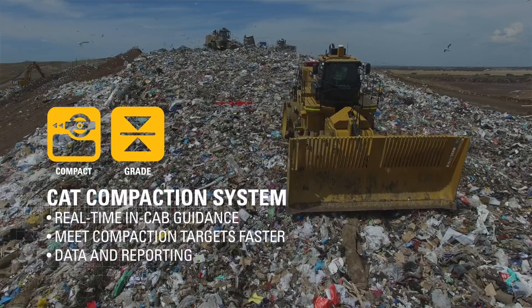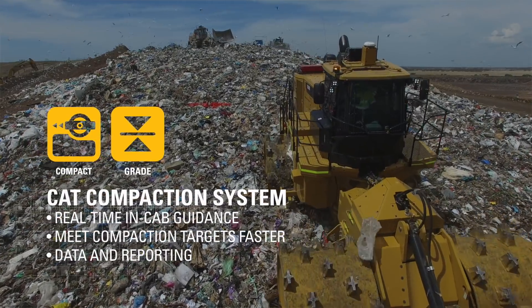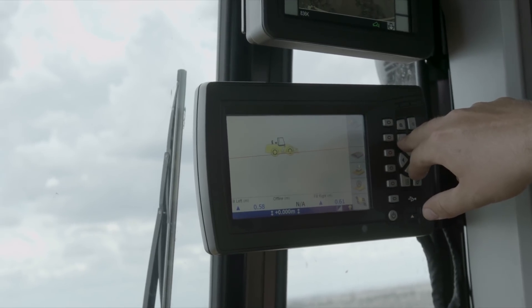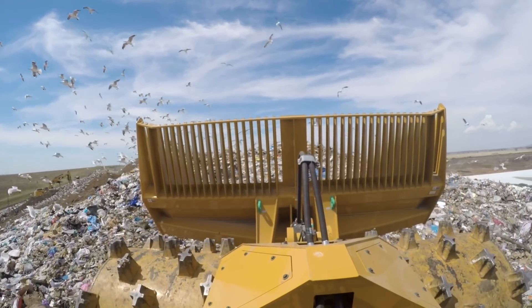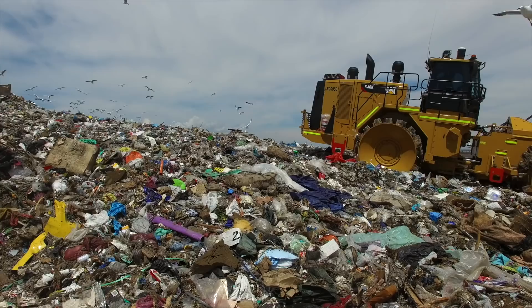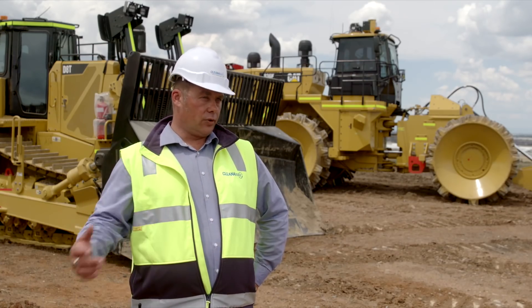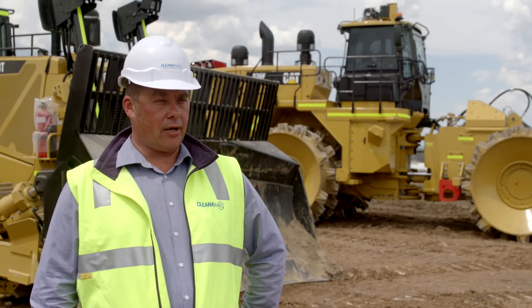We use the CAT compaction system to assist our operators, so they have real-time information at their fingertips to make sure we're hitting compaction targets. For the operators in the cab, it gives them a really nice visual heads-up display. So you know you're working off four passes, but if you get there in three, great — we can move on. We can track all that, it stores all that data, feeds it back to us, and we can pull whatever reports we need out of that for planning and operational purposes.